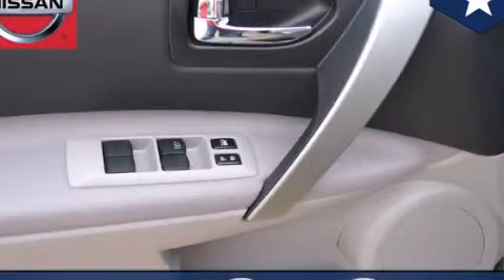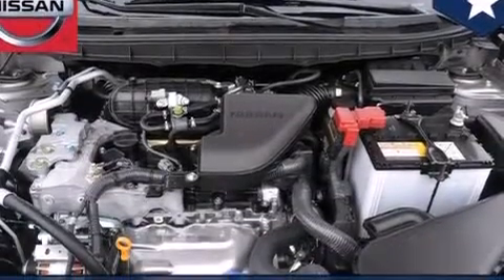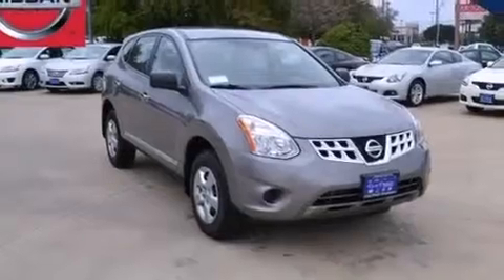This is a brand-new 2013 Nissan Rogue — functional utility for a modern lifestyle. It features a 2.5-liter four-cylinder engine and an automatic transmission.